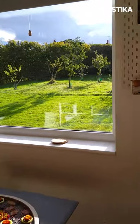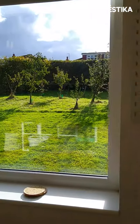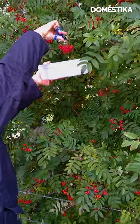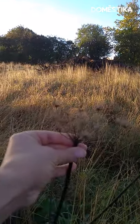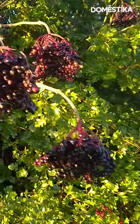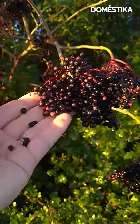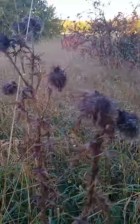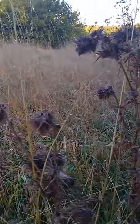A lot of these flowers that I work with are grown in my garden and also foraged for on my local walks. This is common hogweed and it's got a beautiful shape. Everything has potential if you just look at it in a certain way or find a way to attach it. Even weeds can be beautiful to make something with.